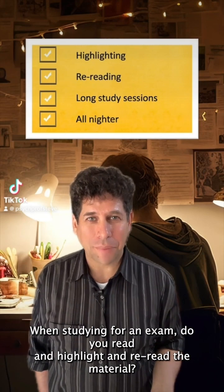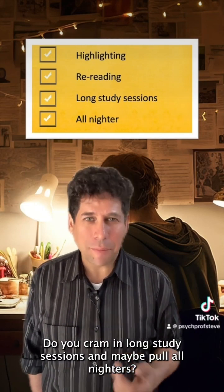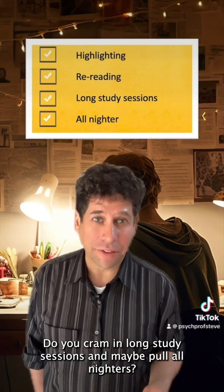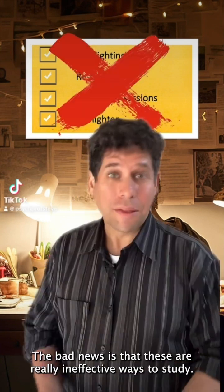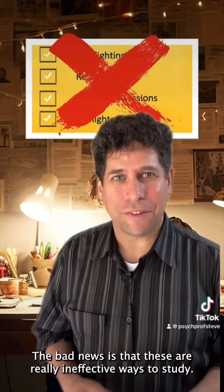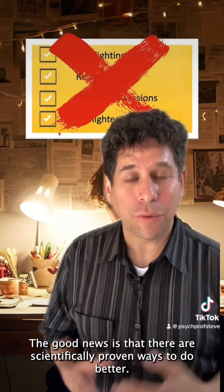When studying for an exam, do you read and highlight and reread the material? Do you cram in long study sessions and maybe pull all-nighters? Well, I have some bad news and some good news. The bad news is that these are really ineffective ways to study. The good news is that there are scientifically proven ways to do better.